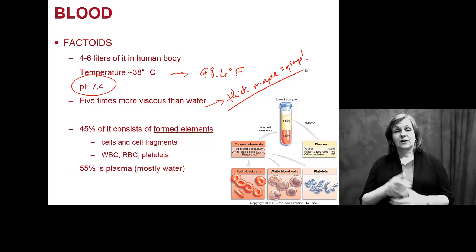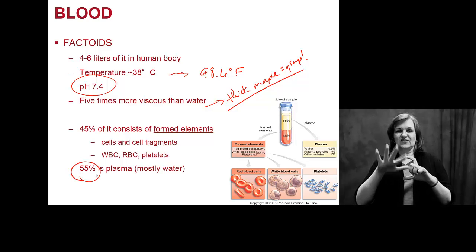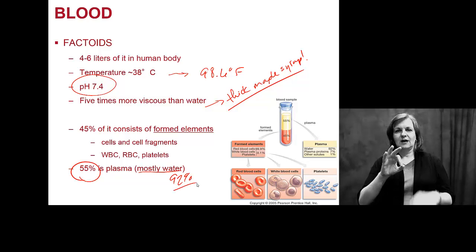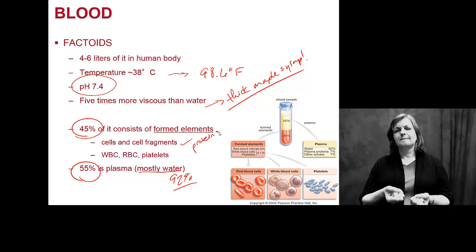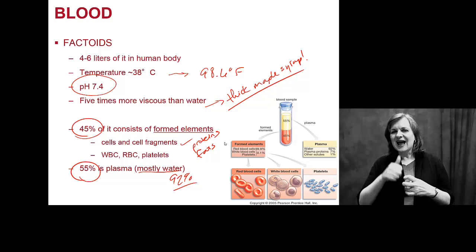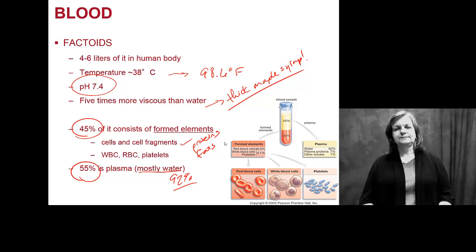Why is blood thick? There's a lot of water — 55% of it is plasma, and plasma is almost entirely water at 92%. But the other 45%, the formed elements — cells, cell fragments, proteins, fats — there's so much stuff in it that it's hard not to be thicker than water when you're carrying all of these components.